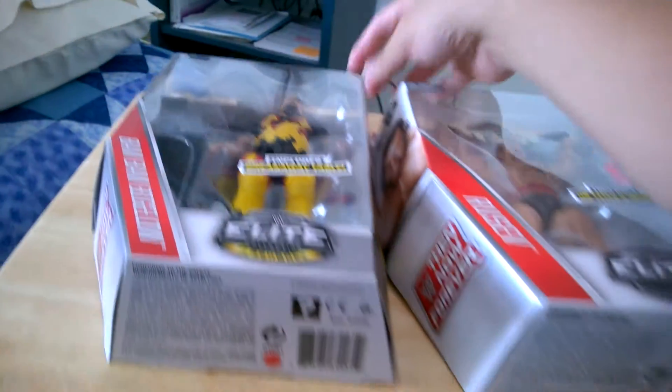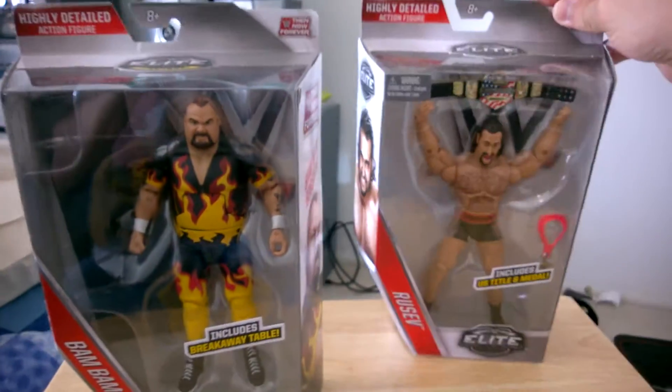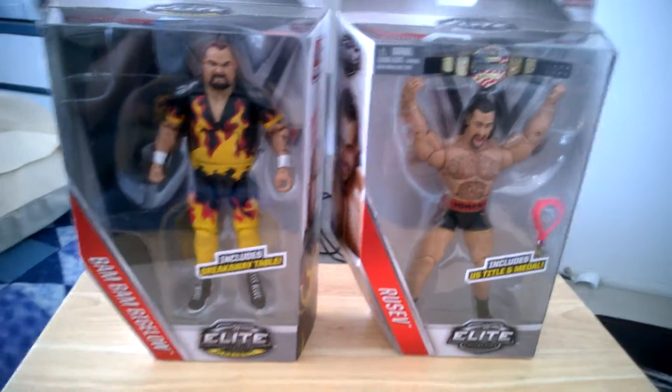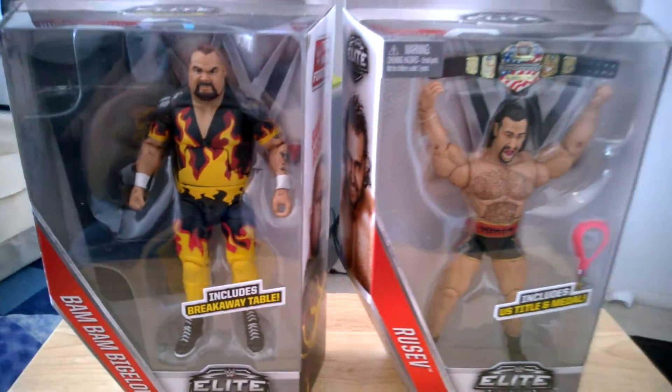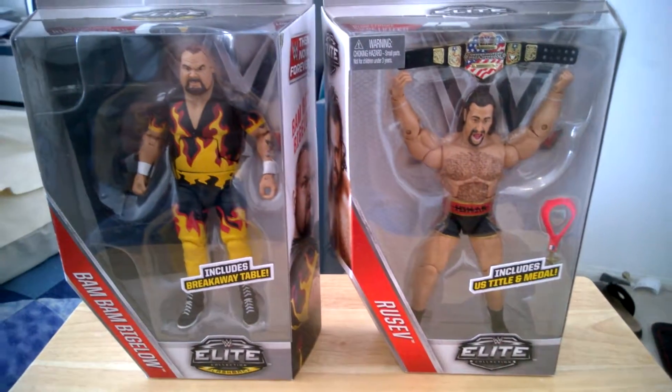It's the Walmart exclusive WWE Elite Then Now and Forever figures, and we have two of them here. We have Bam Bam Bigelow and Rusev.